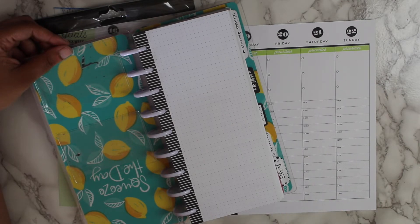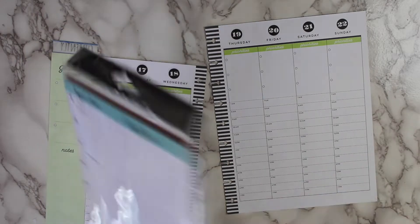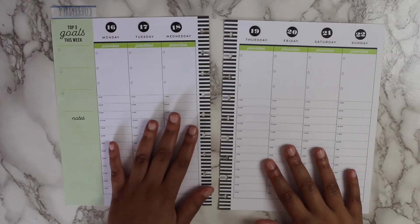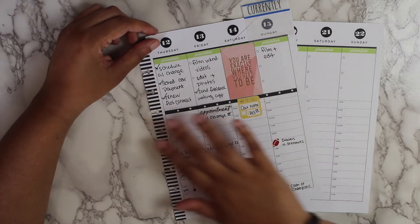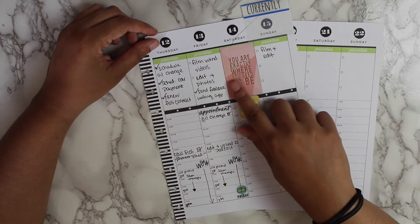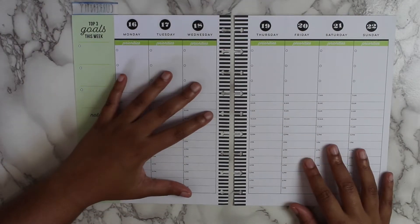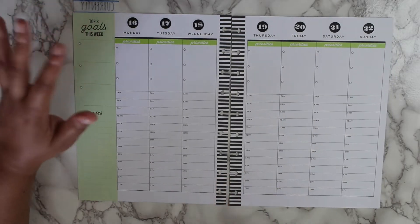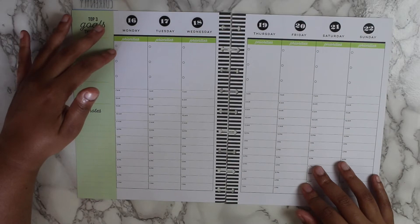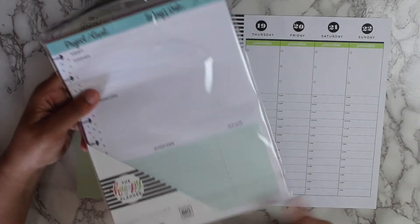One thing I realized is missing from my weekly planning is just a running to-do list. As you can see with this layout, there are priorities for each day. In some instances I'll flip back to last week, and in some instances if I don't have anything going on I'll just use a full box sticker. But usually I put in my top three for the day — I kind of have a system for how I set this up in general, but having a running to-do list is one thing I'm definitely going to be implementing.